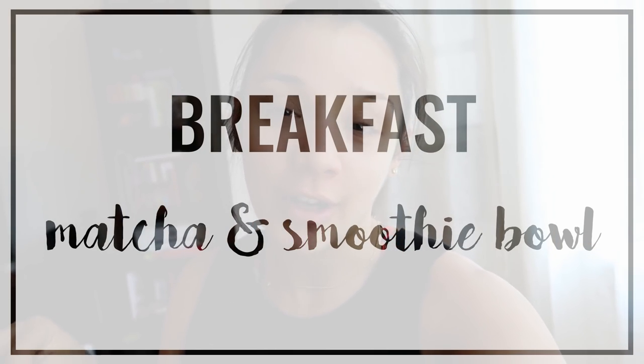Hi friends, welcome back to another what I eat in a day video. I'm loving doing these vlog style ones so I'm just going to keep rolling with this format. It's about 7:30 in the morning, I woke up around 6, already had some water, took Trevi for a walk, did some tidying around the house, and I'm sitting down writing today's blog post, which I'll put in the description box below.